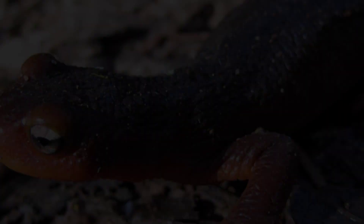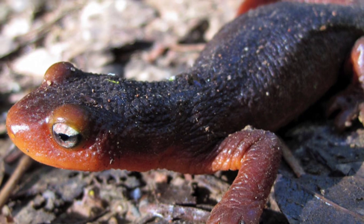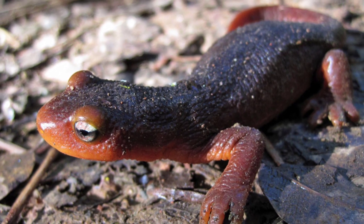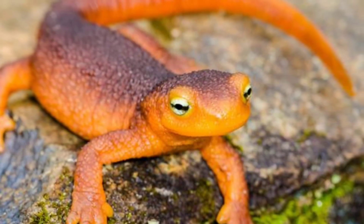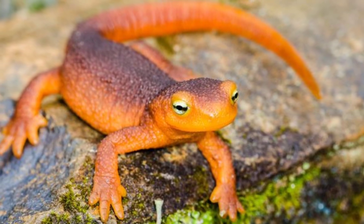Though the Sierra Newt is not currently endangered, it faces significant threats from habitat loss, water pollution, and climate change. Its dependence on clean water makes it particularly vulnerable to environmental changes. Conservation efforts are crucial to preserving the natural habitats of the Sierra Newt, ensuring that this unique species continues to thrive in the Sierra Nevada's diverse ecosystems.